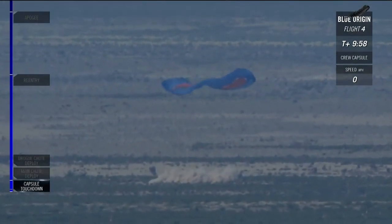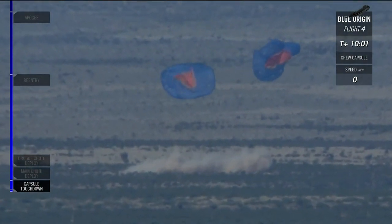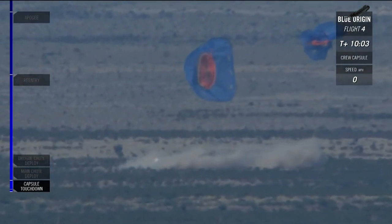Touchdown. Wow. Beautiful. Picture perfect. That's exactly what we want. That was magic.